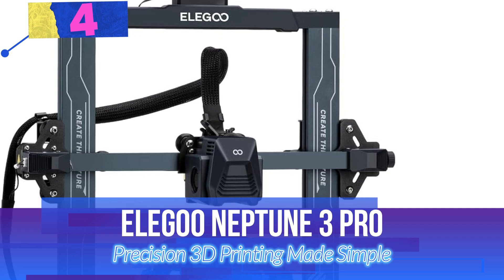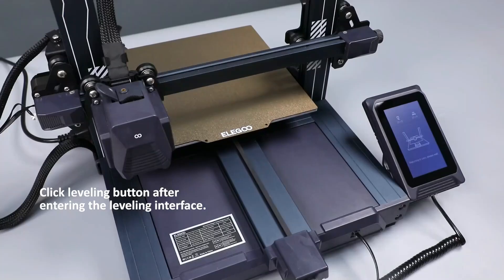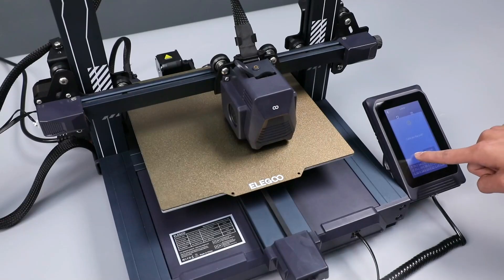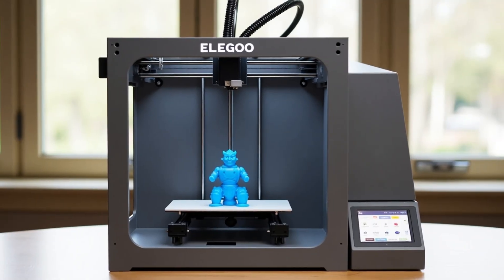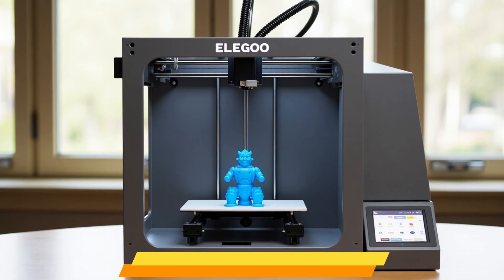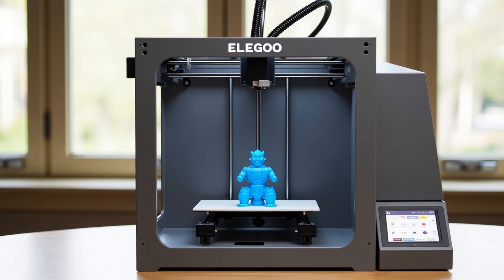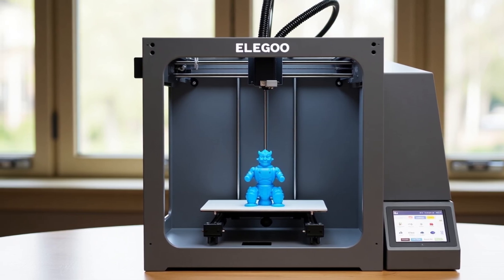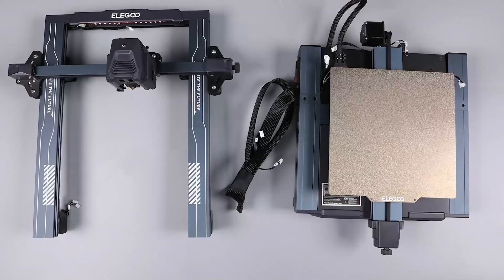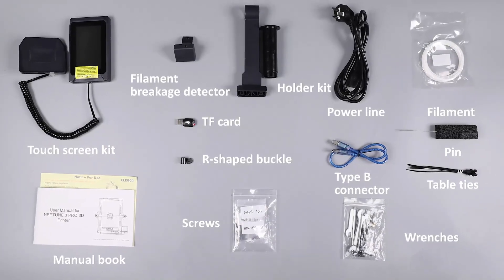Number 4: Elegoo Neptune 3 Pro — Precision 3D Printing Made Simple. This 3D printer delivers an exceptional balance of performance, user-friendliness, and smart features, making it an ideal choice for both hobbyists and advanced users. With a generous 225x225x280mm build volume, it handles most printing tasks with ease. Powered by an STM32 motherboard and silent stepper motors on all axes, it ensures smooth, quiet operation, keeping noise levels down to just 47–48 decibels.